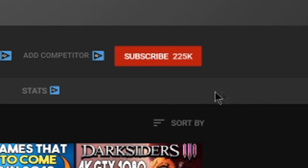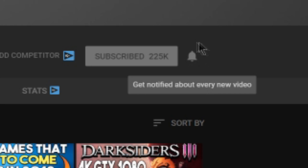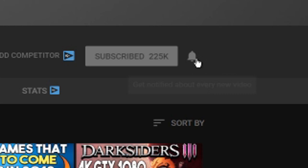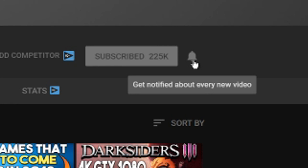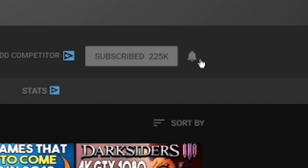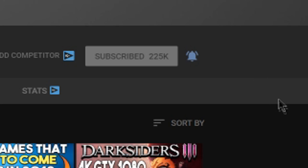Hey, Mush here again — hope you enjoyed the video. As you might know YouTube's notification system can be a little wonky, so even if you're subscribed you might not know I uploaded. To fix that, make sure you hit the bell notification button so whenever I upload a new video you'll be notified directly. I try to upload as consistently as possible. I'd really appreciate if you hit that button to stay up to date with all the content I'm posting — thanks for watching and I'll catch you guys in the next one, peace out.